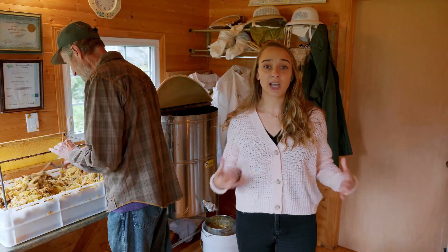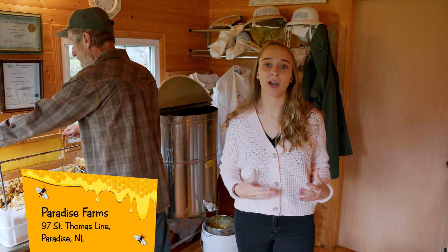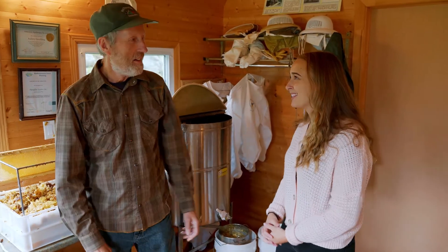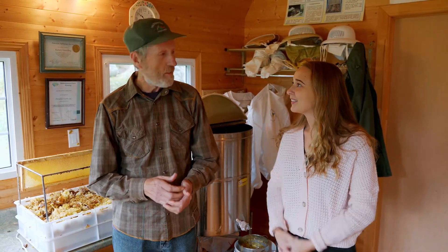We just got back from Farmer Paul's farm and we're now here at Paradise Farms to meet with Farmer Aubrey. We're going to see what happens after a successful harvest. Hi Farmer Aubrey, it's nice to meet you. And you too. So what happens next? Well, let's go around and have a look.